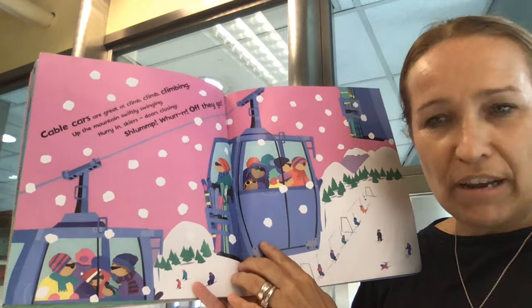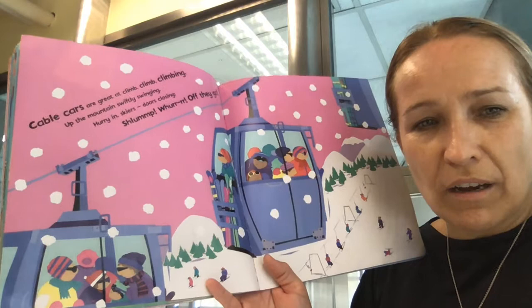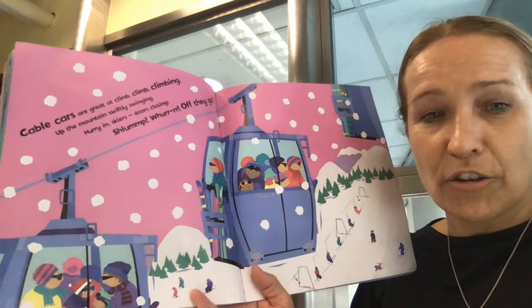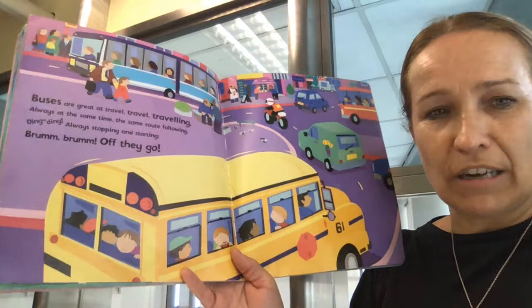Cable cars are great at climbing. Going up, up the mountain. Swiftly swinging — they swing a little bit. You might have been on the cable cars at Ocean Park or the cable cars to the Big Buddha statue. Hurry in, skiers' doors are closing. You may have been skiing before and been in a cable car. Shlump, whirr. Off they go.